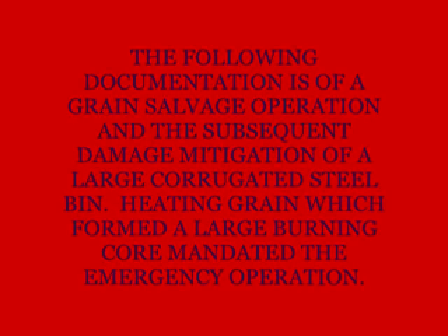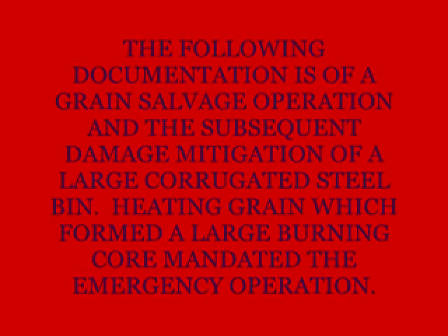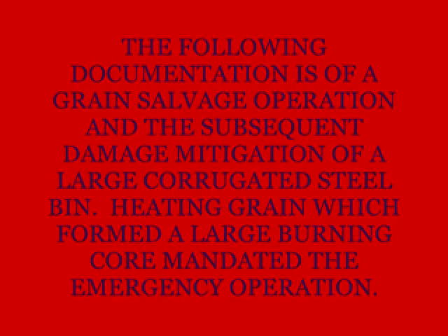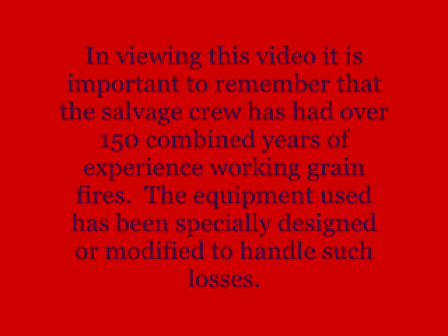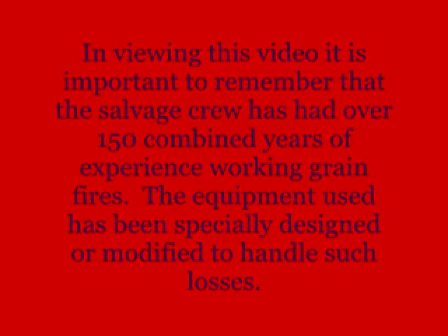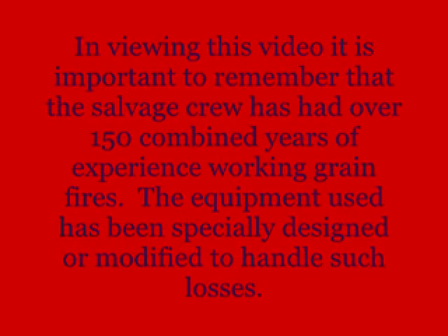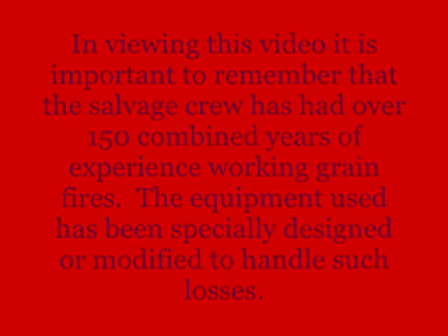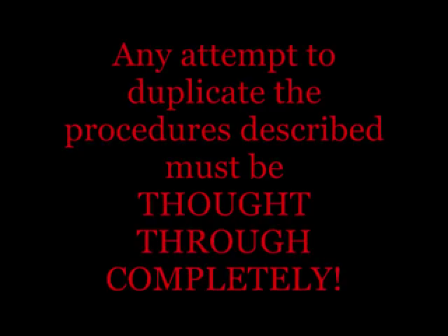The following documentation is of a grain salvage operation and the subsequent damage mitigation of a large corrugated steel bin. Heating grain which formed a large burning core mandated the emergency operation. The salvage crew has had over 150 combined years of experience working grain fires. The equipment used has been specially designed or modified to handle such losses. Any attempt to duplicate the procedures described must be thought through completely.